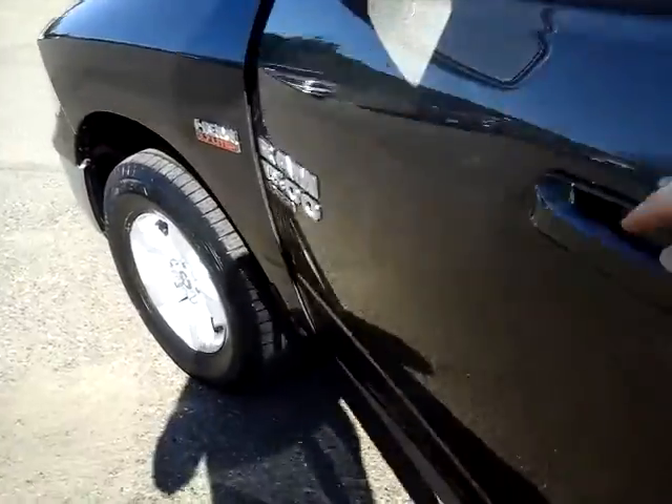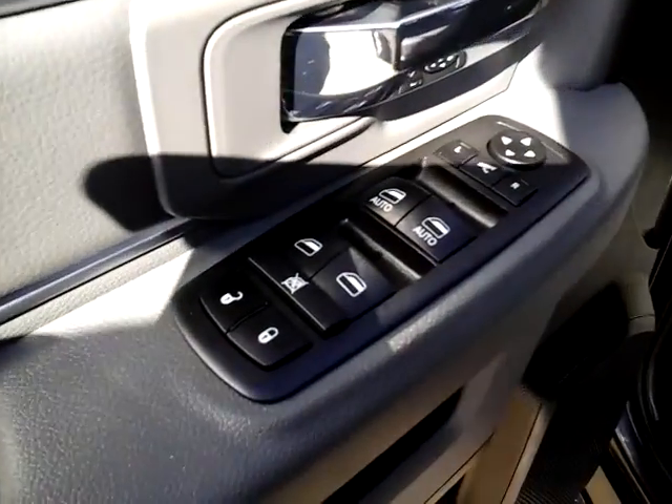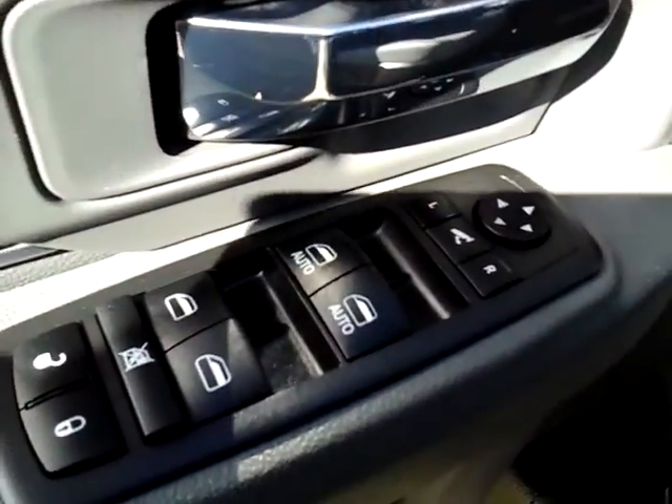A couple features on the inside. It does have a power driver's seat. And then up here, of course, it has power windows, door locks, and power mirrors.